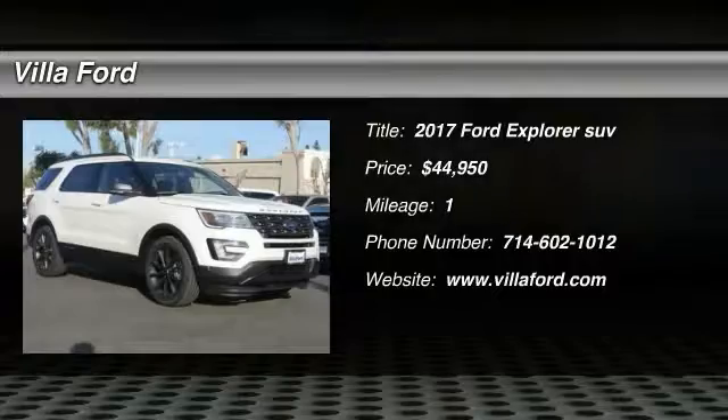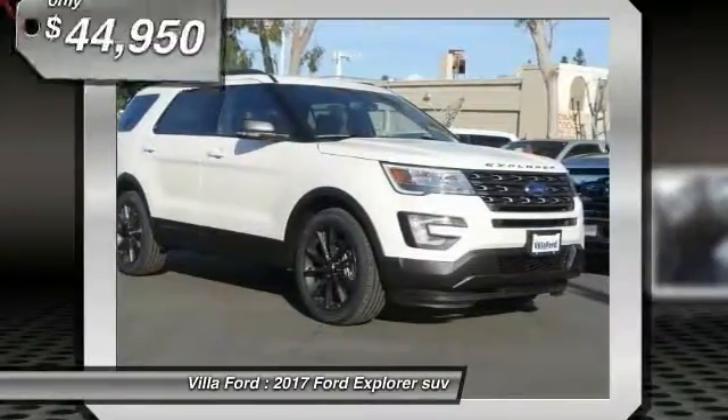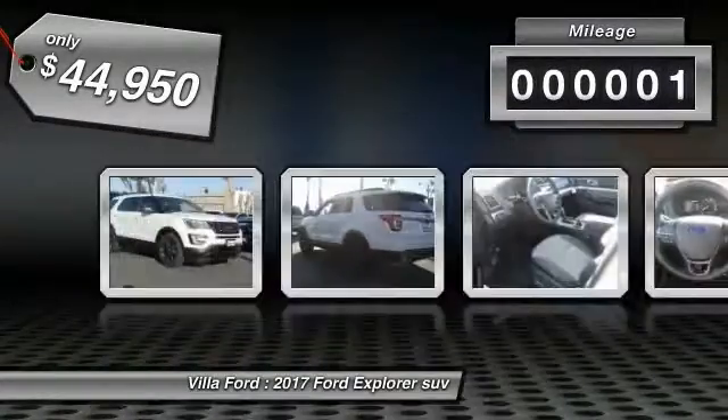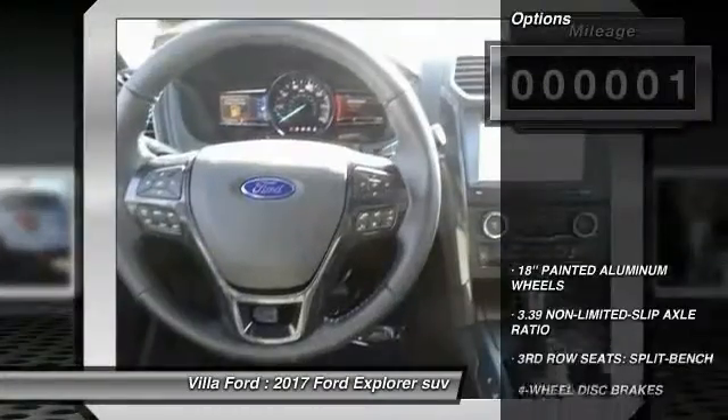2017 Explorer. You've got a lot of capabilities to call on in a Ford Explorer. Don't underestimate your choices — it's priced below $45,000. This vehicle has less than 100 miles. Here are some of this vehicle's great options.